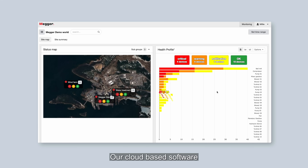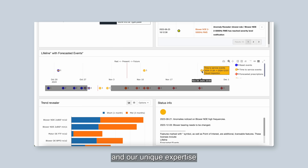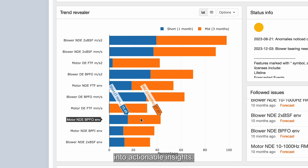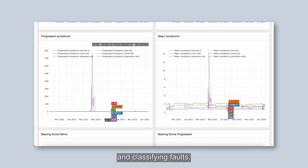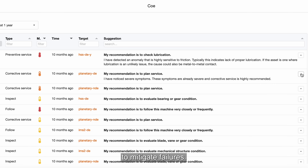Our cloud-based software leverages cutting-edge analysis and visualization techniques, and our unique expertise to transform data into actionable insights. By analyzing running state data, flagging anomalies, and classifying faults, we provide clear recommendations to mitigate failures.